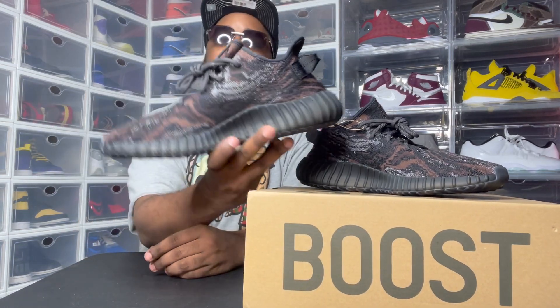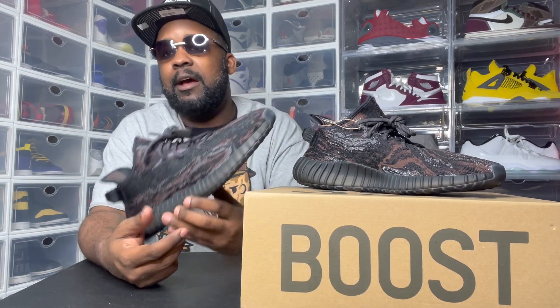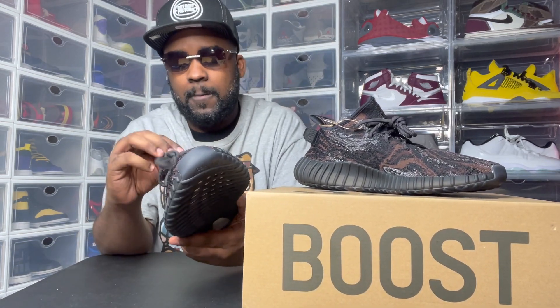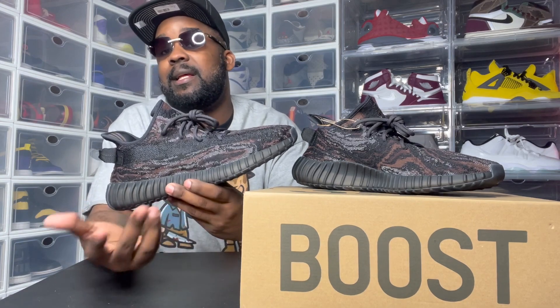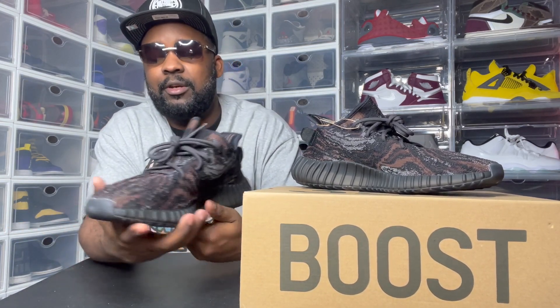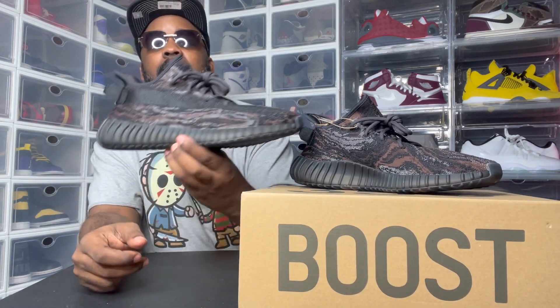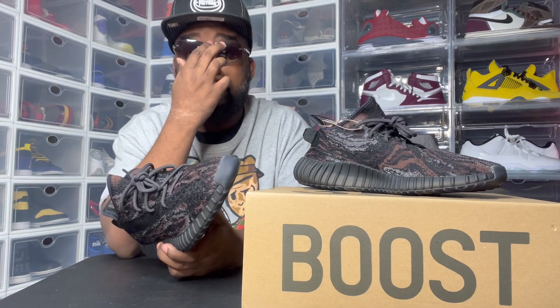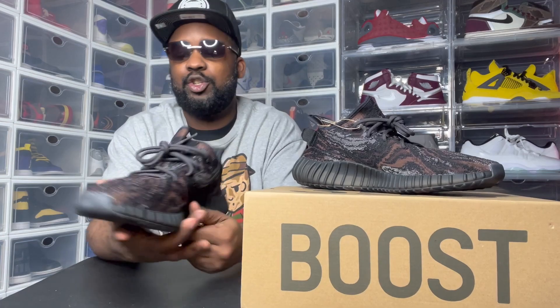These are fire, man. I'm really am a Yeezy fan now — I got like six, seven pairs now. Everybody said the same thing: they're the most comfortable shoe out besides like Vapor Max and Air Max stuff. When it comes to this type of shoe, you ain't playing basketball in these — these are more like a casual, everyday shoe that you can just rock. That look good. That's dope.